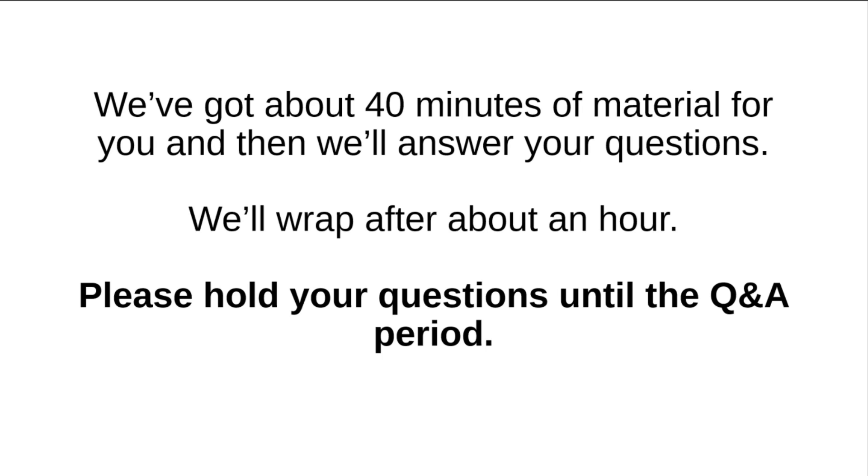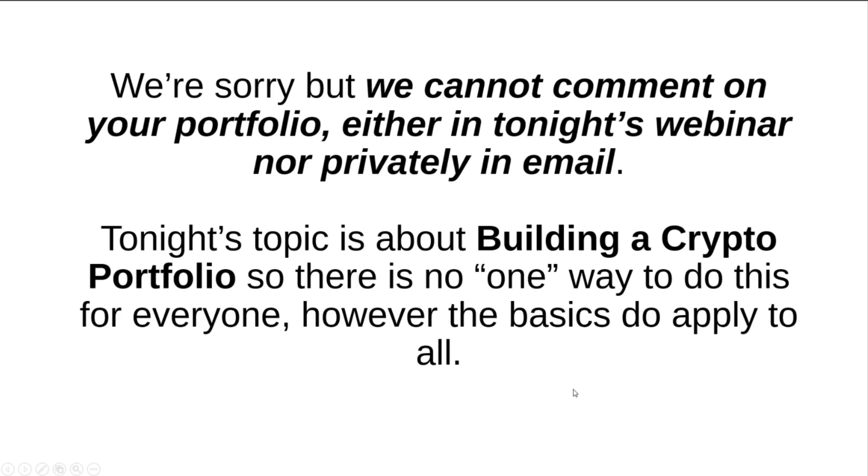Please hold your questions until the Q&A period so we can wrap up sooner. I cannot comment on your individual portfolio — the SEC prevents us from doing that. Tonight's topic is about building a crypto portfolio, and there's no one way to do this for everyone. But what we are going to show you is the basics tonight, and the basics apply to everyone.